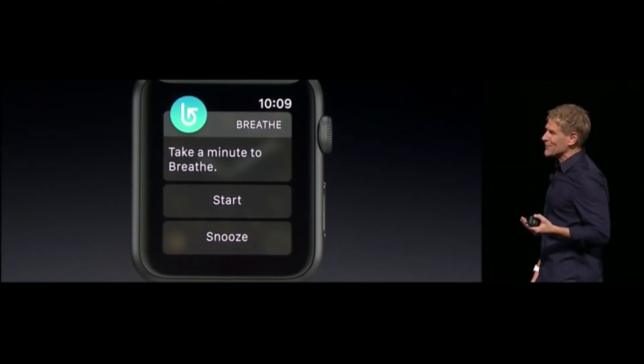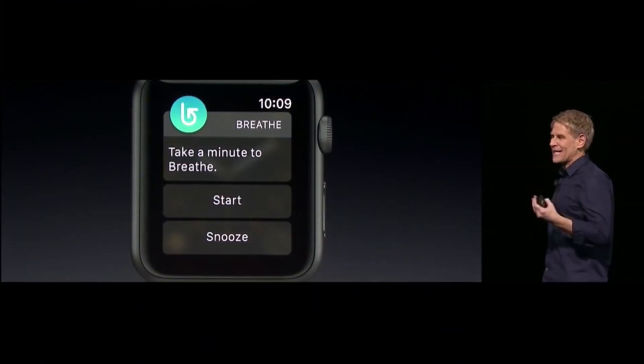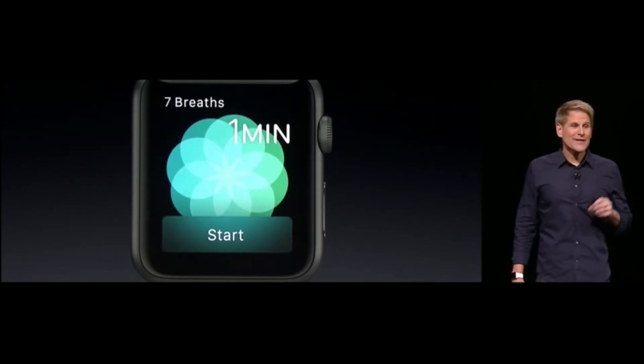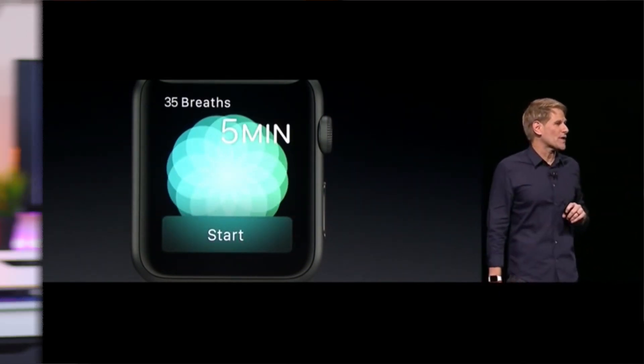One cool thing they've added is an app called Breathe on your Apple Watch. It's kind of a meditation or relaxation thing — I haven't tried it myself but I'm excited to use it. It lets you see your heart rate when you're done and gives you reminders to fit a breathing session into each day. It's a really cool addition to the watch.